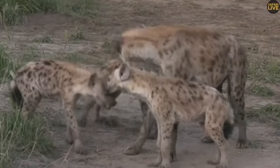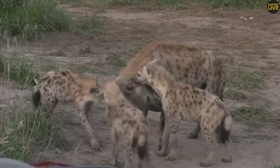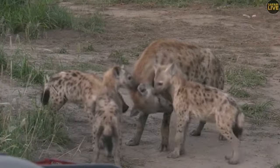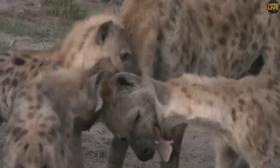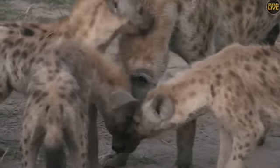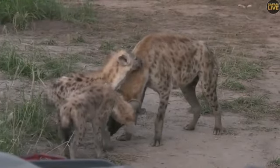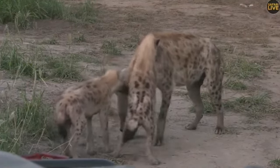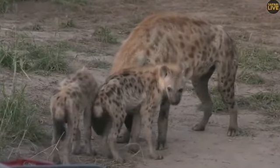We are witnessing a greeting ceremony here. The little ones are all sniffing this adult male and the male is also sniffing the genitals of these little ones. It's like he's doing an inspection - but this is normal. The hyena greeting ceremony involves the erection of the genitals and the licking of the genitals. For hyenas, erection of the genitals is just like raising an arm - it's very simple.